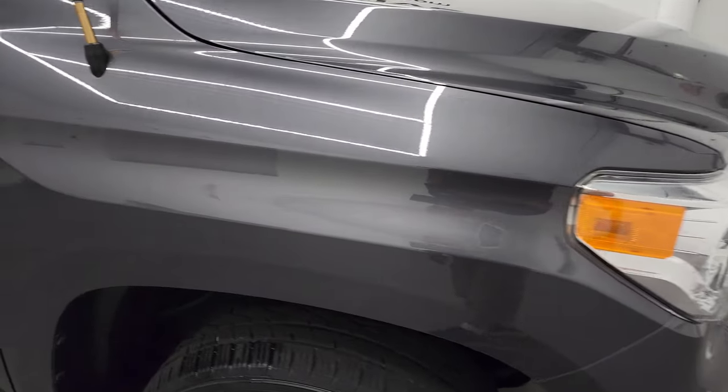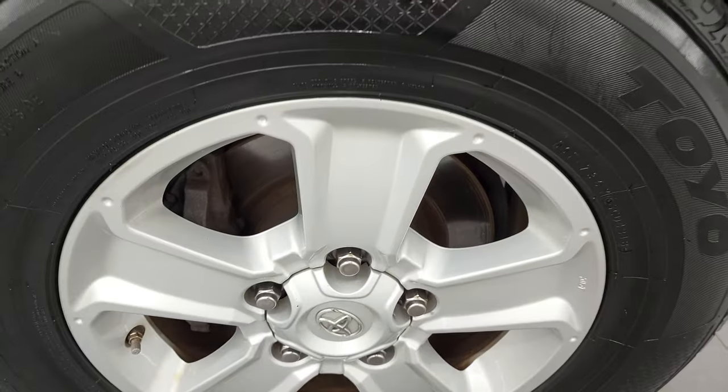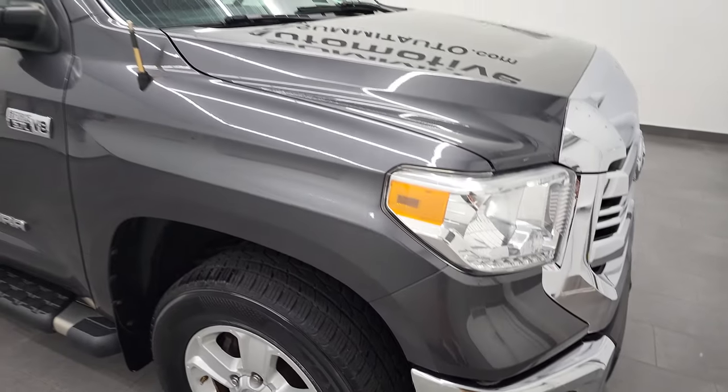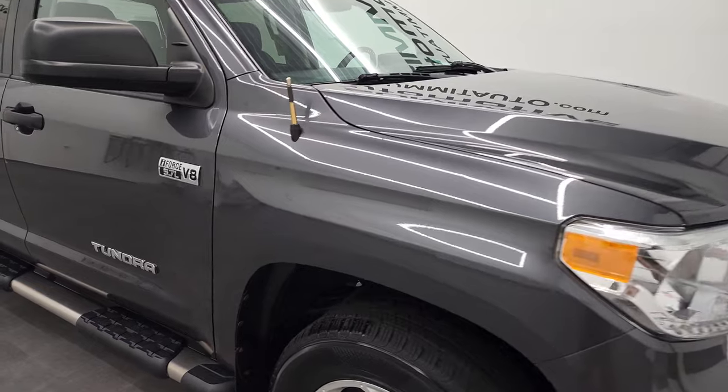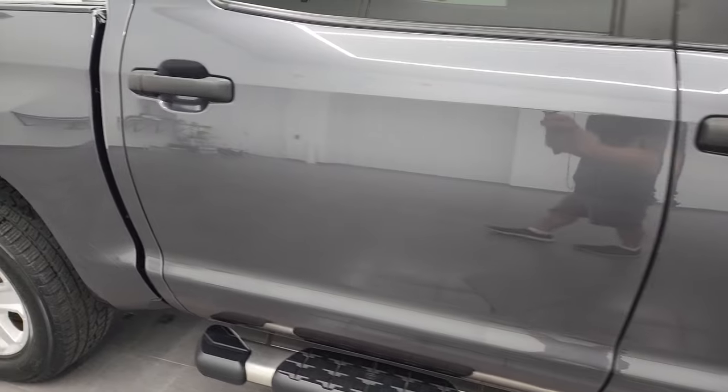Passenger side front fender is in excellent shape. Magnetic gray metallic has got a lot of metal flake to it — it's a really cool color especially in the sunlight. This passenger side rim has no scuffs or scrapes on there. As you go down this side of the 2016 Toyota Tundra, take note of how clean the body is, how reflective and mirror-like that paint is.